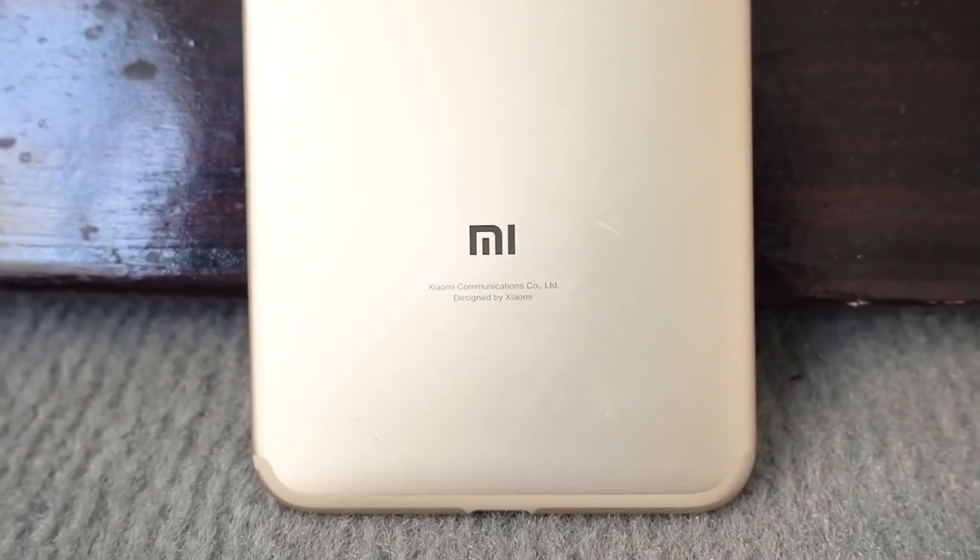The Mi A2 and Mi A2 Lite released today. Hey guys, I'm Ash, you're watching C4ETech, and today's video is going to be all about the Mi 6X — or rather, the Mi A2. Yes, we were right on that one after all.